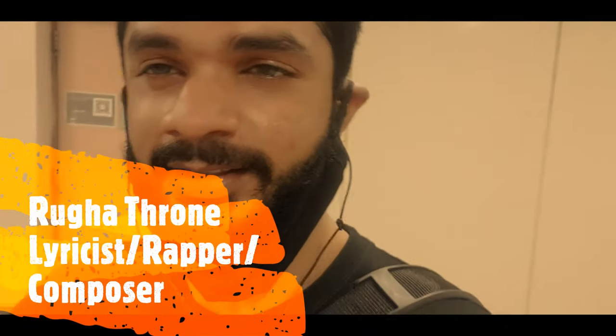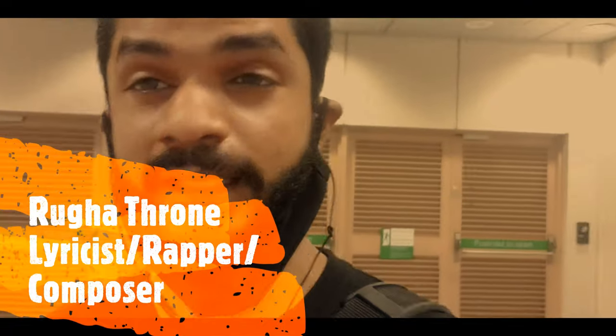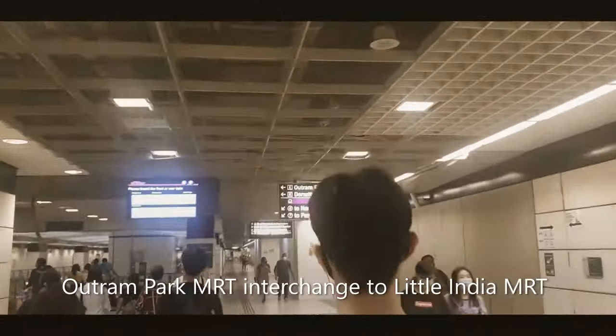Hello, hi guys. This is Rukatron. So, here we go to Little India. I'm just thinking of coming here to Little India to have a window shopping. Meanwhile, I'm thinking of just showing you guys how it looks like here, right?